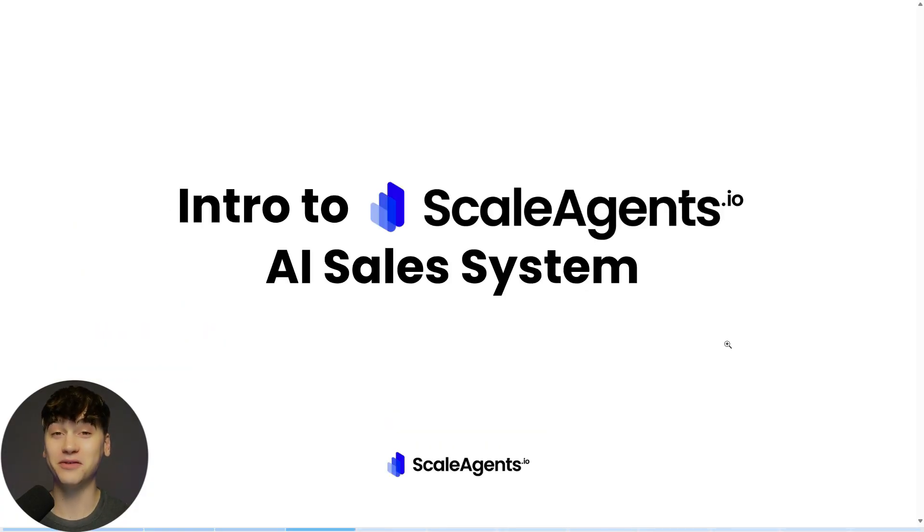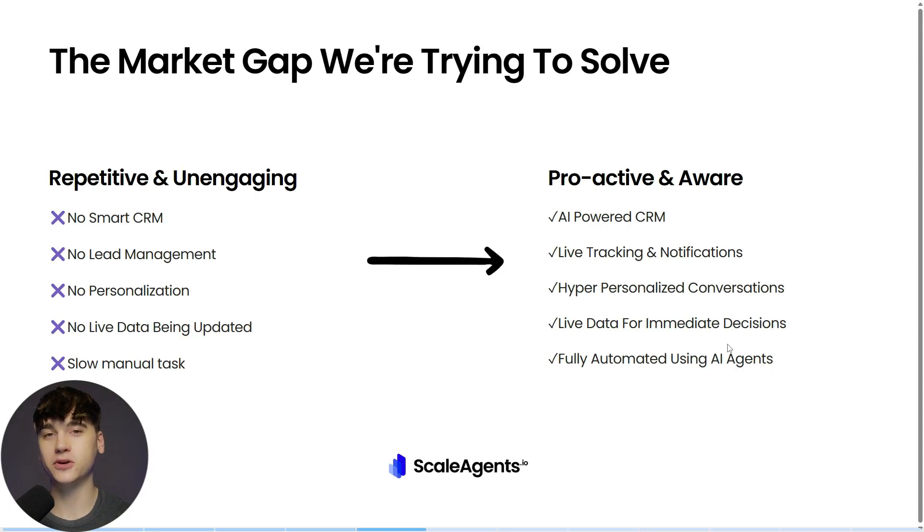Now that we've gotten that out of the way, let's get into the Scale Agents AI sales system funnel. With the Scale Agents funnel, we're essentially looking to solve all the shortcomings I previously mentioned. So we're using an AI-powered CRM. We're generating leads, taking their information, and once they're in our CRM, we have AI appointment centers reaching out to our leads on all messaging channels.